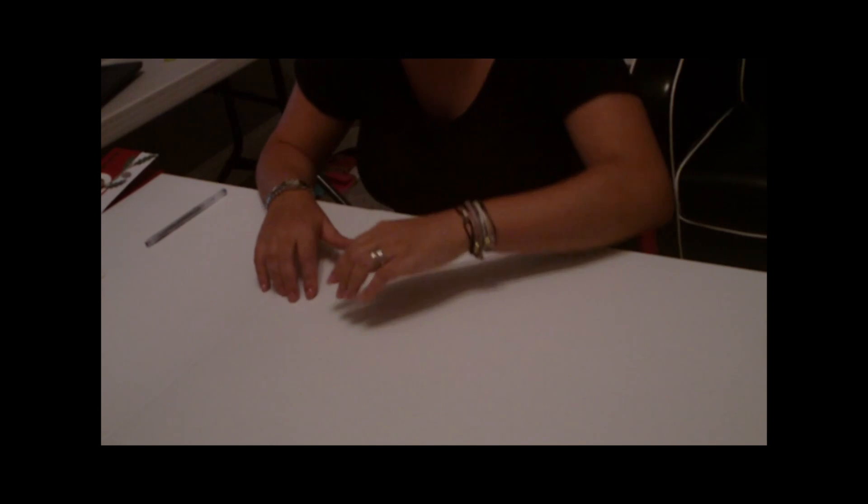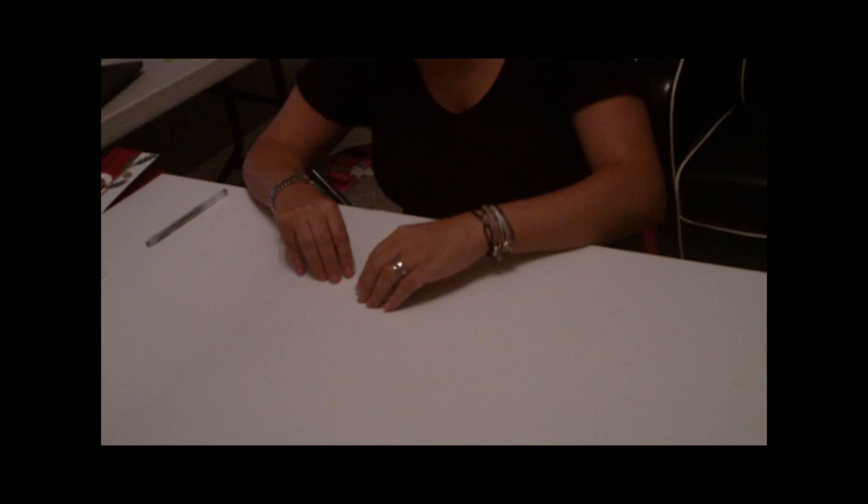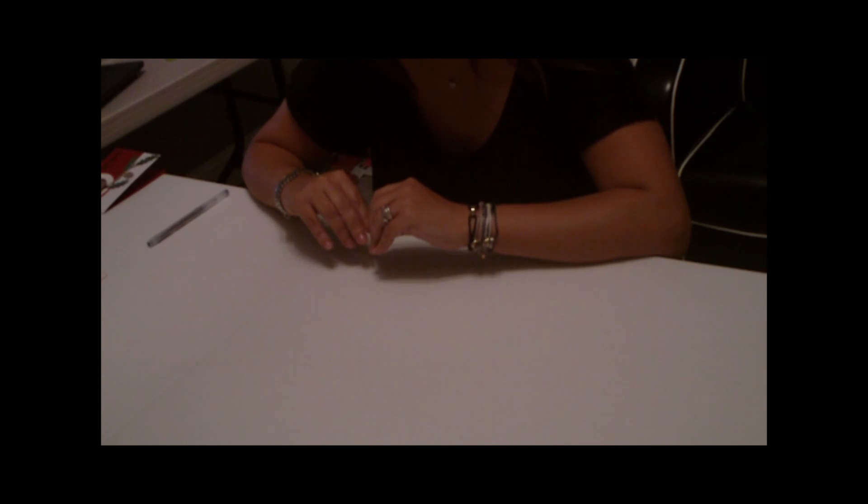Hi everyone, it's Jessica from Kinderstample and I'm so excited to finally be sharing all of the winners from the fabulous 15 Days of Christmas Blog Hop. I'm so happy that all of you were able to join us, leave some comments, and have the opportunity to win some really great Blog Candy thanks to our sponsors: Unity Stamp Company, Peachy Keen Stamps, and The Crafty Corner. Thank you so much to our sponsors.